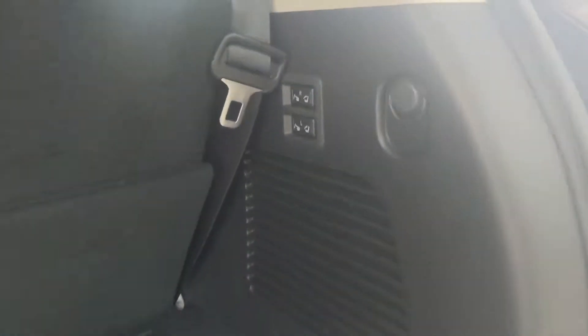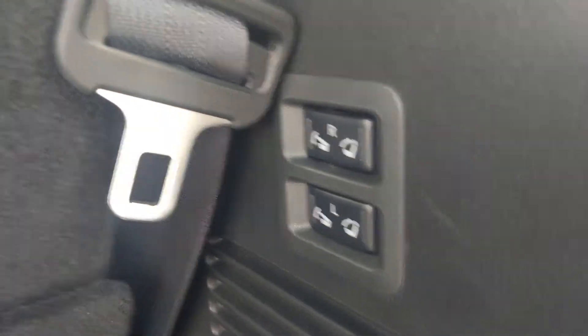In the back here, underneath your plate, you're going to have a 2-inch integrated receiver. It can tow up to 9,000 pounds. We have our power down and power up.